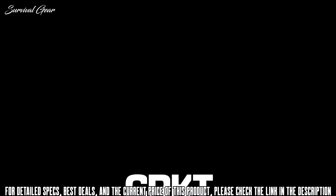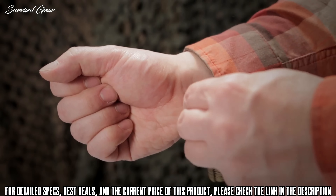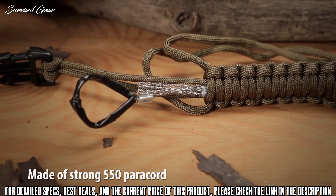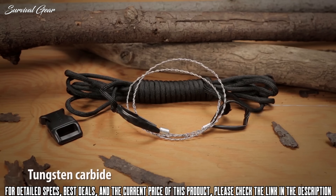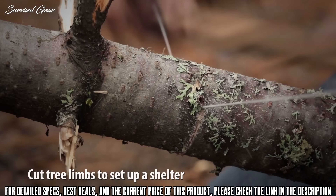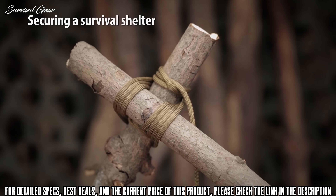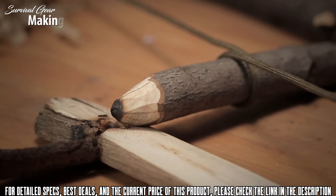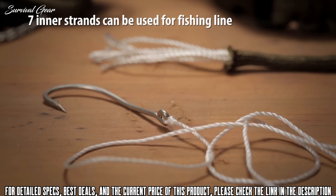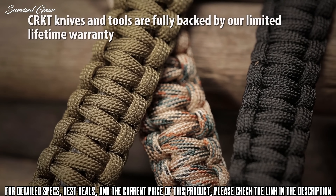The CRKT ParaSaw is a paracord bracelet with an embedded wire saw designed for emergency use in survival situations. Strong nylon 550 paracord houses the durable tungsten carbide coated saw. This versatile wire saw can be used for essential tasks: cutting tree limbs for an emergency shelter, making tinder to start a life-saving fire. The paracord can be used for lashing corners for a survival shelter or starting fires with a bow drill.